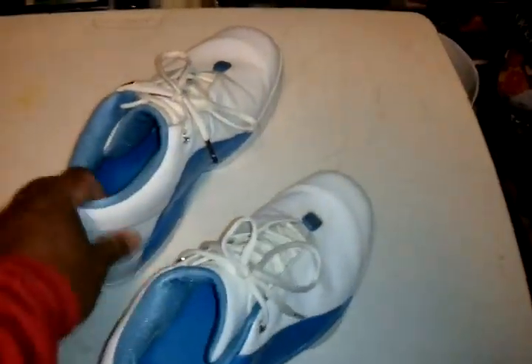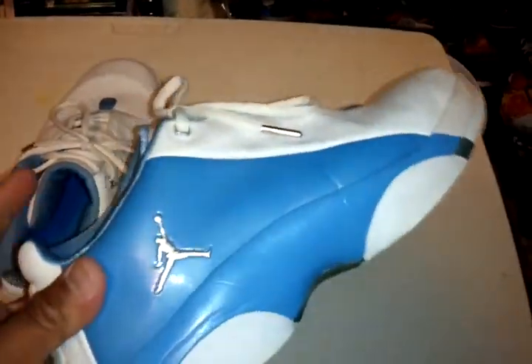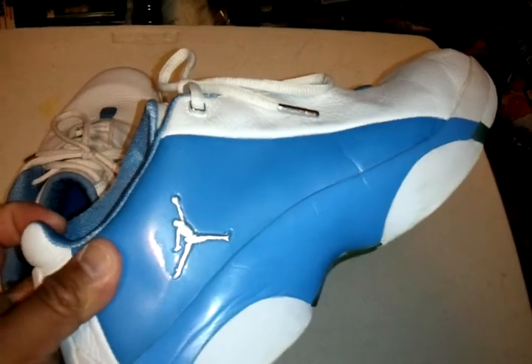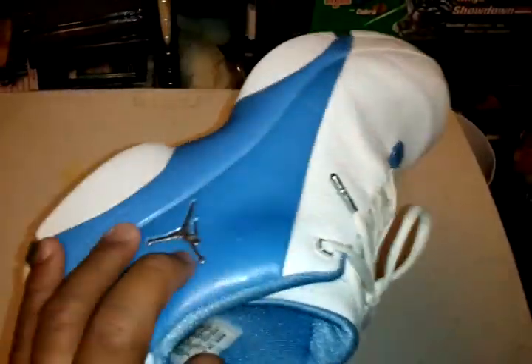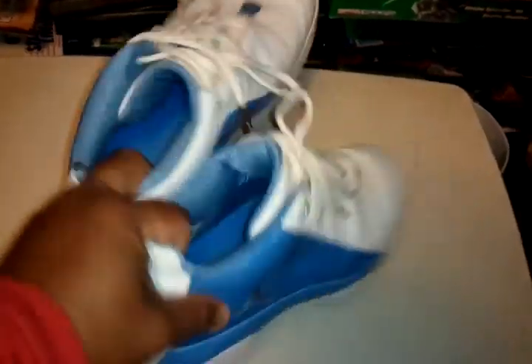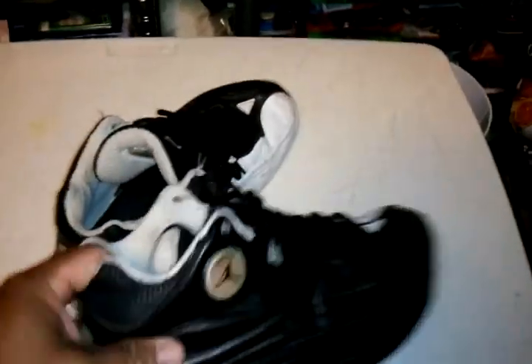Next we got this one — I forget the name, but these Jordans are super comfortable. If anybody knows, let me know. I forgot the name. I like the colorway though — the UNC and white. As you can tell, it's been worn.